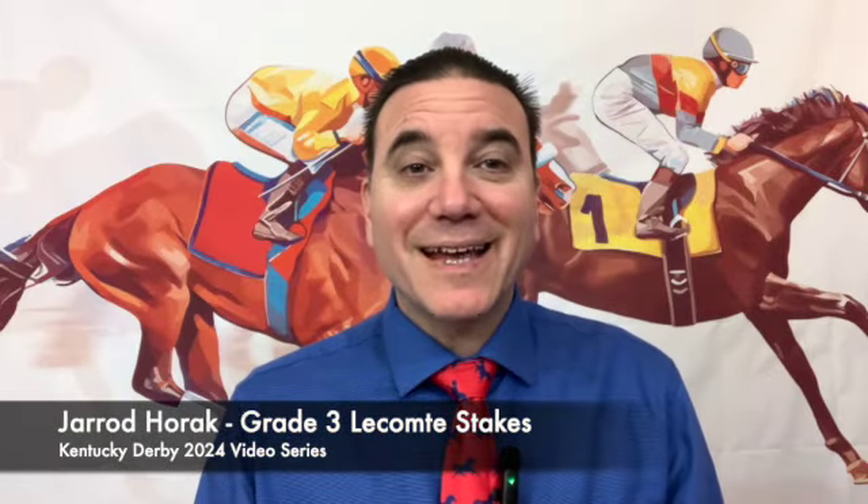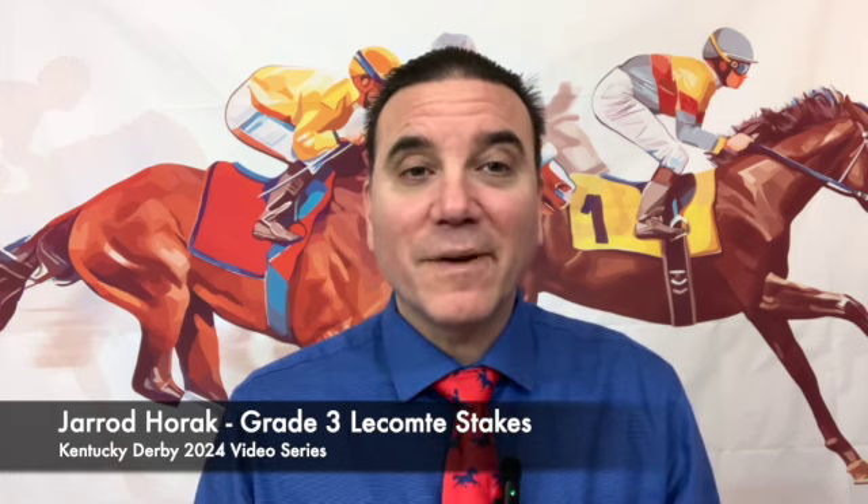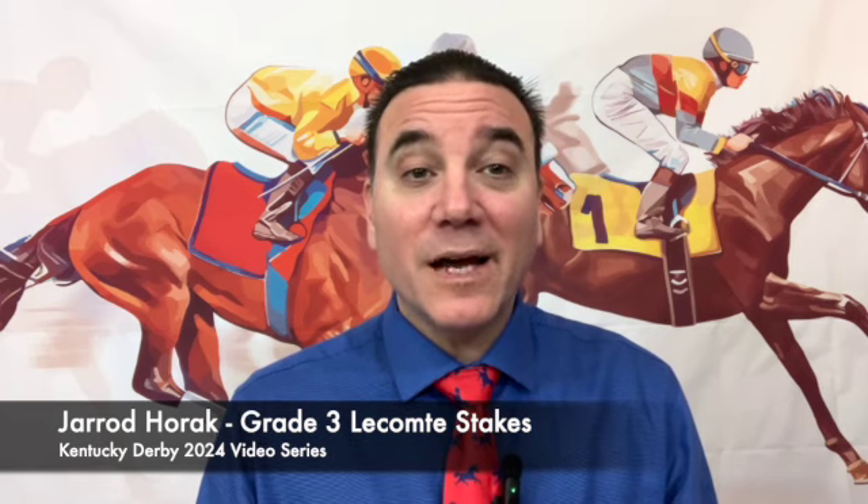This is Jared Horak, and I'm back with my second handicapping video this week. I took a look at the Silver Bullet Day Stakes on the Road to the Kentucky Oaks as my first video. And now in this video, on the Road to the Kentucky Derby, I'm going to do the Grade 3 LeCompte Stakes at the Fairgrounds, Saturday, January 20th, 2024.